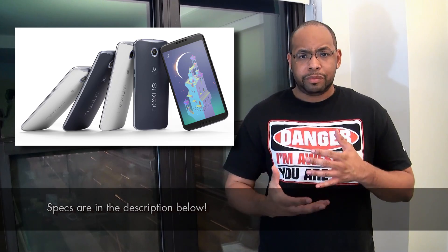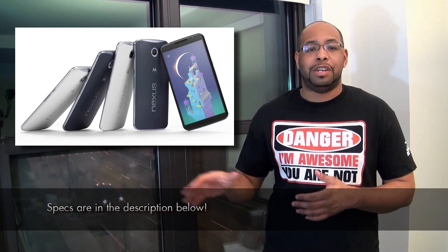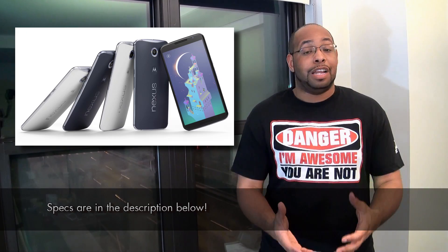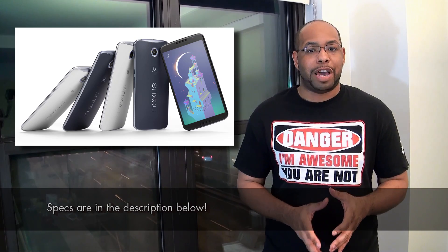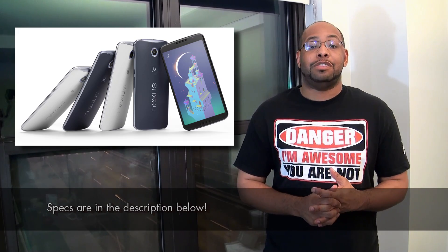Inside it's going to come with Android 5.0 as well, but we'll talk about that more down the road. It comes with a 3,220 milliamp-hour battery, so it's supposed to have some really solid battery life for a stock Android device — not something that stock Android is really known for — but we'll see when we get this in hand.